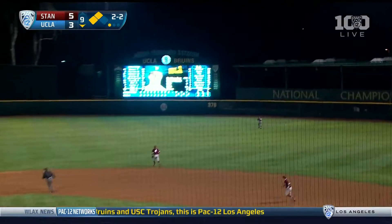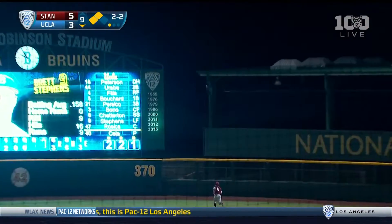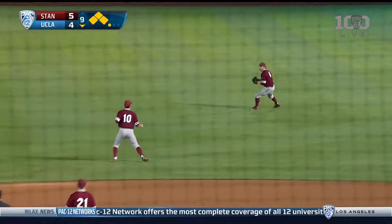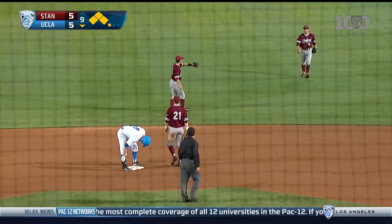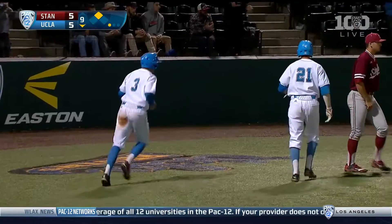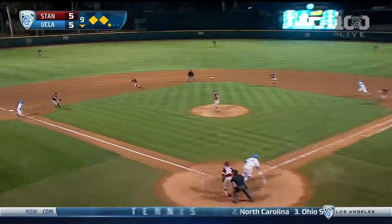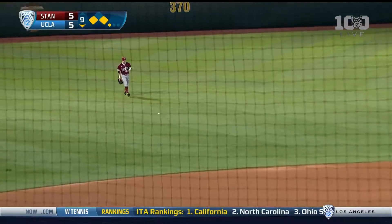Driven to deep right — Loker back. It's off the wall. Persico in. Bono ties it up, and Bret Stephens delivers. End of the hole, and the Bruins win.